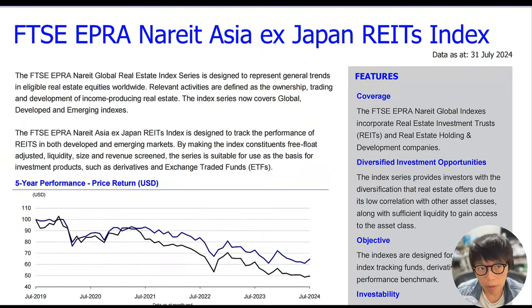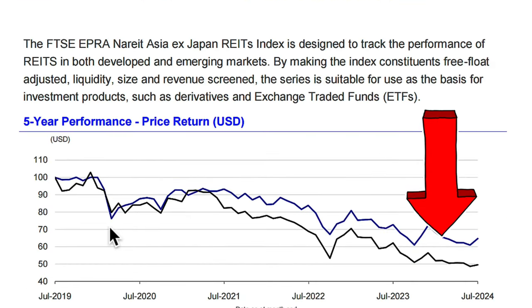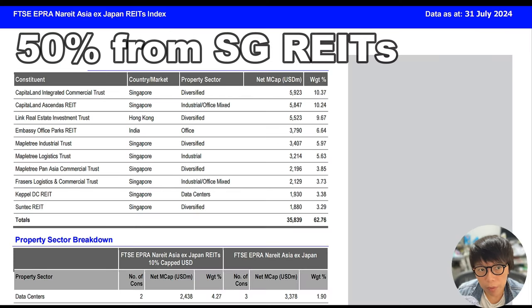The index I want to talk about is the FTSE EPRA NAREIT Asia ex-Japan REITs index. This index is important because a lot of REIT ETFs track it. The top 10 constituents consist of eight Singapore-listed REITs, one from Hong Kong, and one from India — so about 50% comes from Singapore-listed REITs.